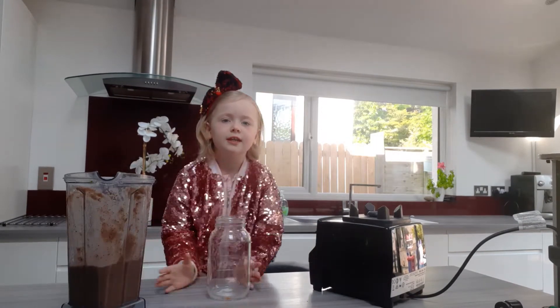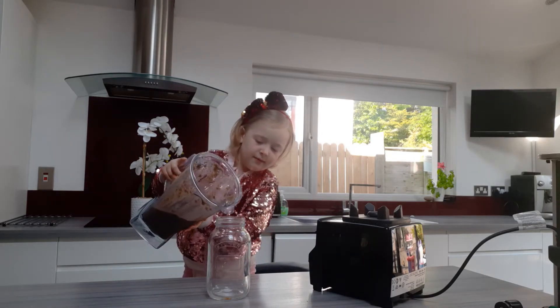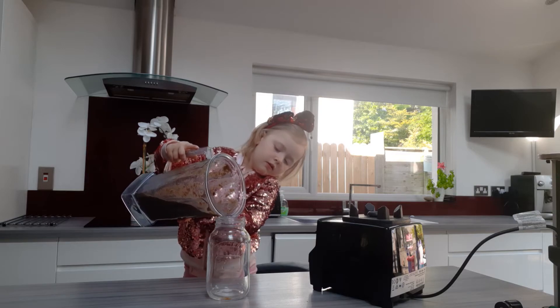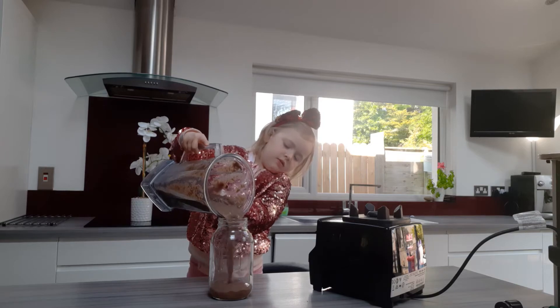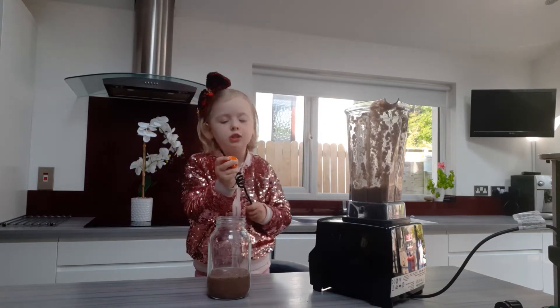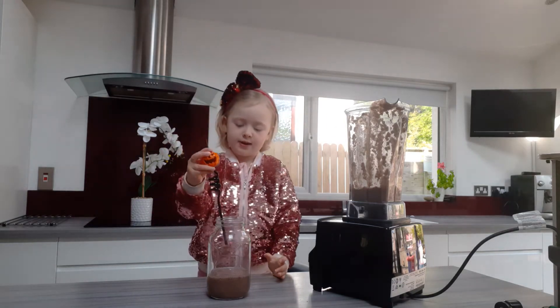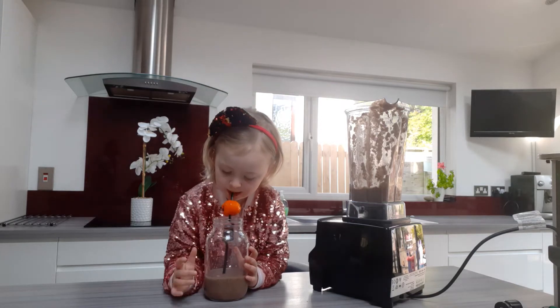I'm going to get a glass, then I pour some in for myself. I'm using my pumpkin straw, but the batch ran out from roaring and scaring from Halloween, so now I can drink it.